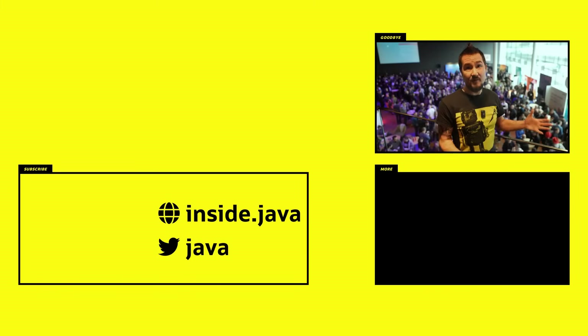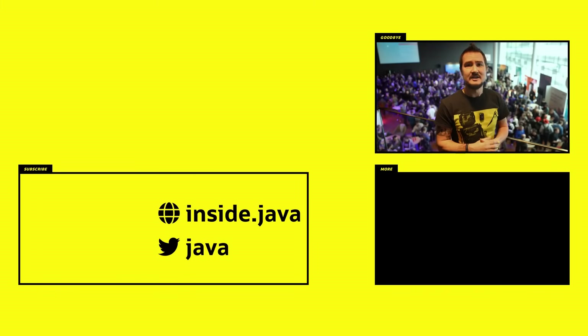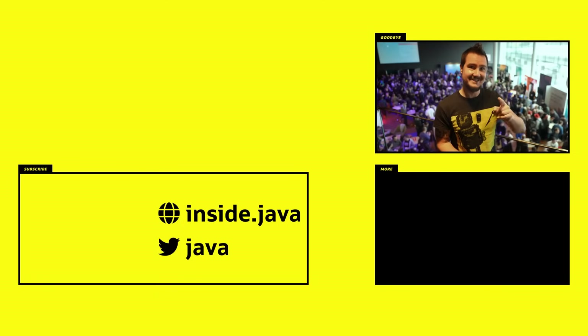And that's it for today from the Inside Java newscast. I'm at JFocus right now and we're going to record a bit more here. So stay tuned, subscribe so you don't miss those videos, and I'll see you again in two weeks. So long.